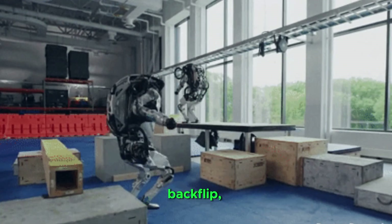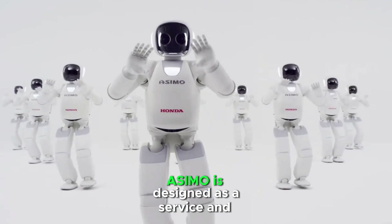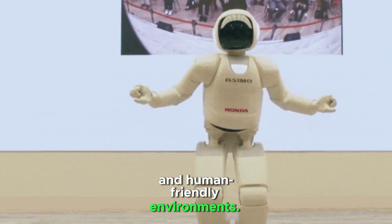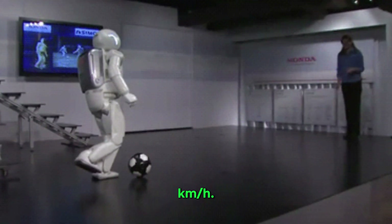It can run, jump, backflip, and navigate rough terrain with impressive balance. Osimo is designed as a service and assistive robot, focusing on interaction and human-friendly environments. It can walk and run at speeds up to 9 km per hour.